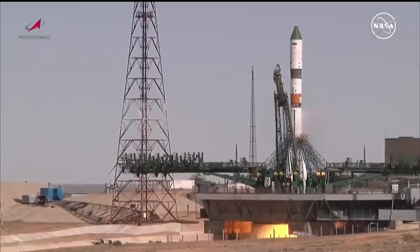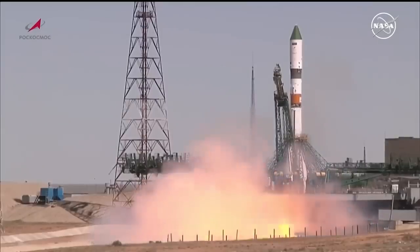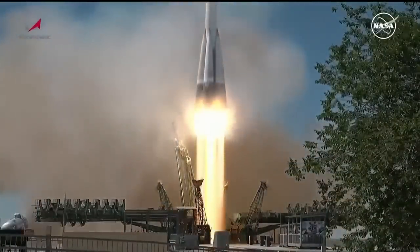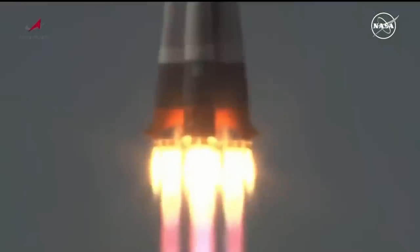Standing by for main engine ignition — we have main engine start. The engines and turbo pumps coming up to flight speed and liftoff. Liftoff of the Soyuz booster, Progress 88 beginning its delivery run to the International Space Station.